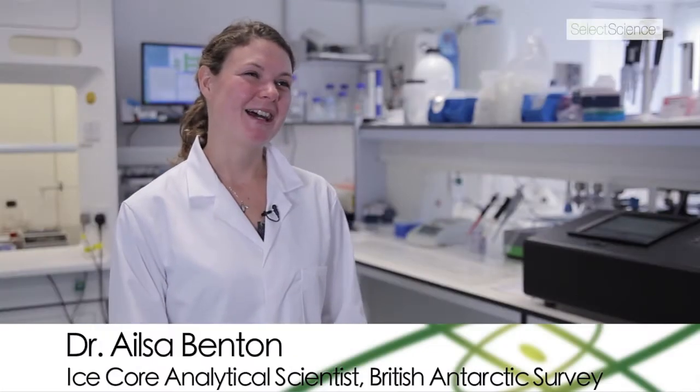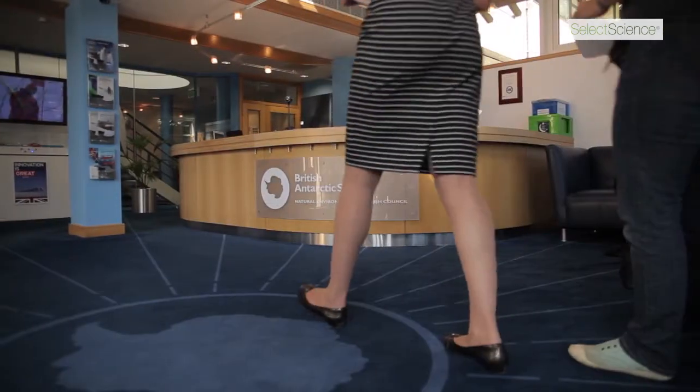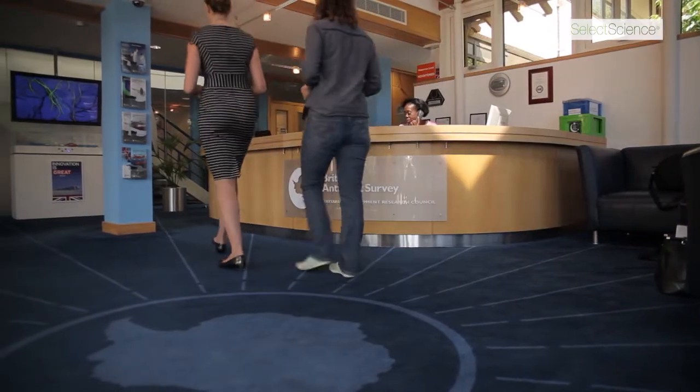I'm Elsa Benton and I'm an ice core analytical scientist here at the British Antarctic Survey. I work in the Chemistry and Past Climate programme and we collaborate a lot with people doing radar geophysics studies to identify ice core sites, and then we drill and analyse the ice cores and bring them back over here to our headquarters in Cambridge for analysis.